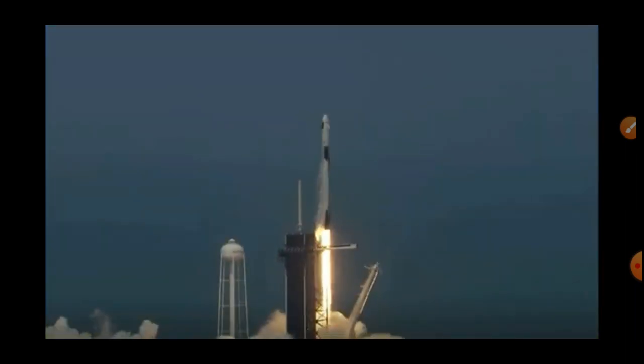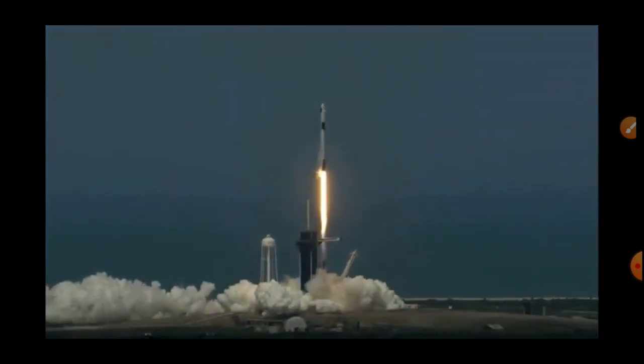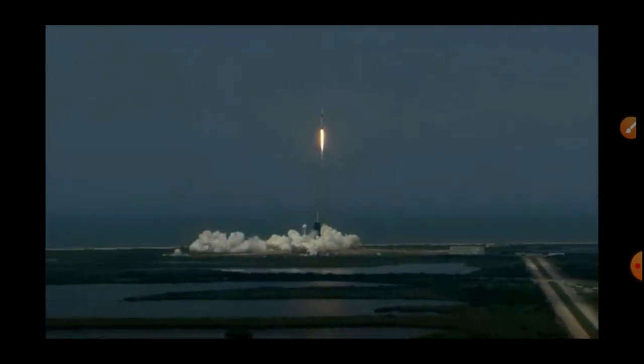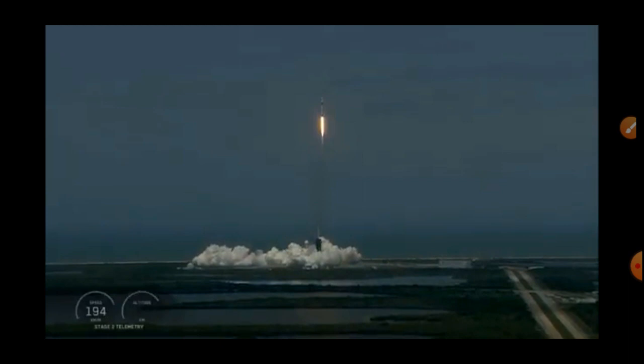Go Dragon. Go SpaceX. Godspeed. America has launched.